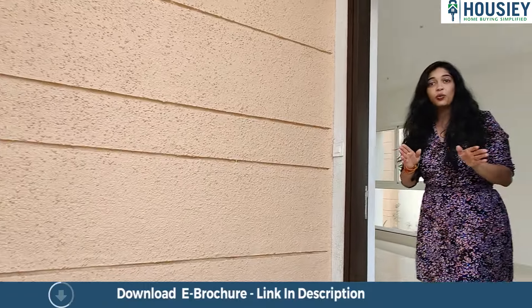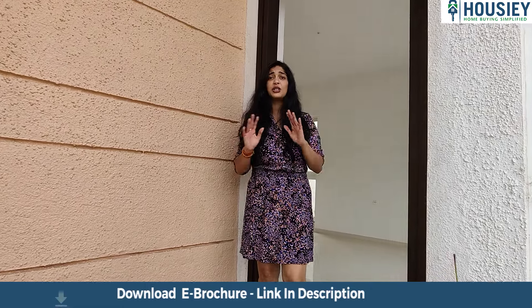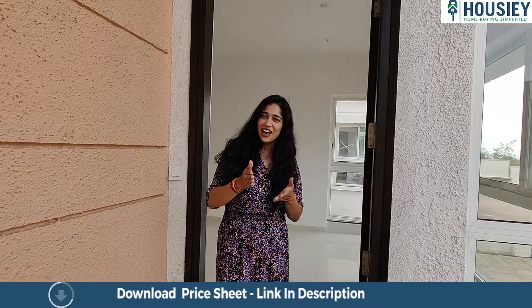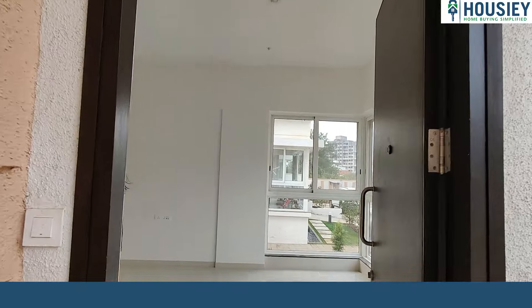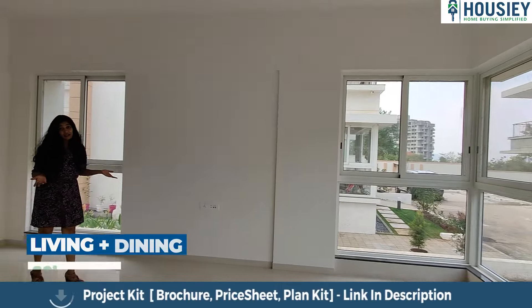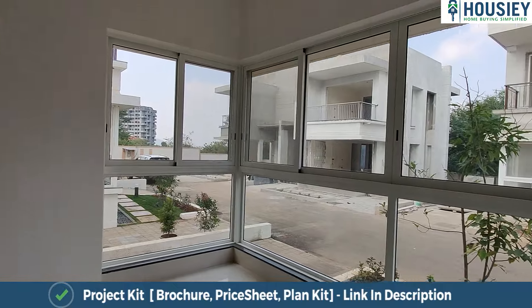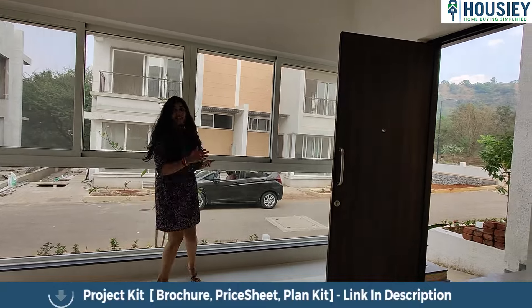Let me warn you — once you walk inside the living area, you will not feel it is a living area because it is so open with so many windows. You will actually feel like you are sitting in the garden right at the foothills of Sayadri. Just like I mentioned, there are literally no walls when it comes to this house.